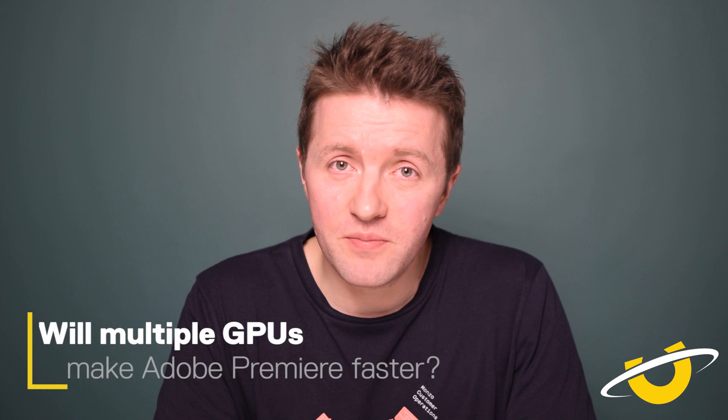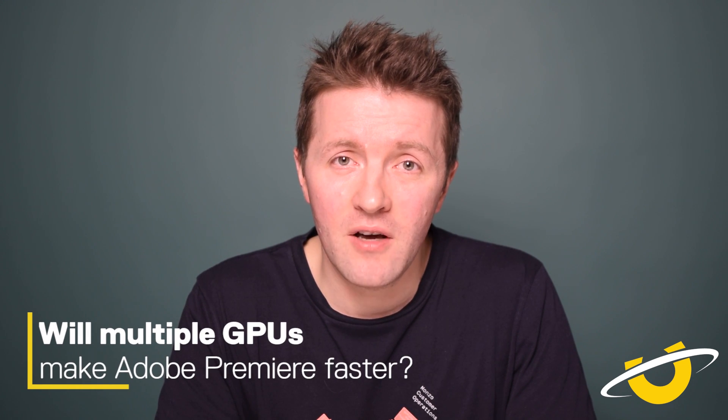Will multiple GPUs make for a better Adobe Premiere workflow? Unfortunately no. You really do want one very good graphics card rather than two, three, or even four. Multiple GPUs in an Adobe Premiere workstation just don't make any difference — it's not going to help you. You really do want to hold off and get the very best GPU you can.